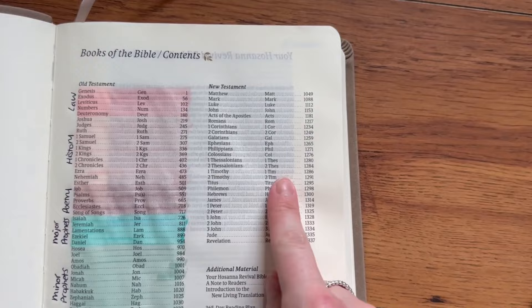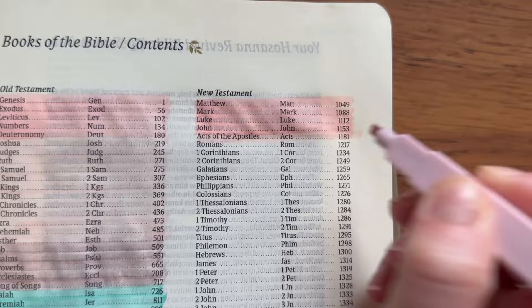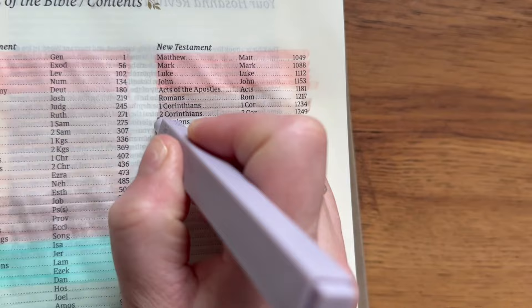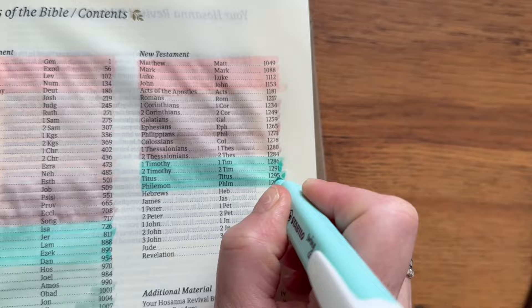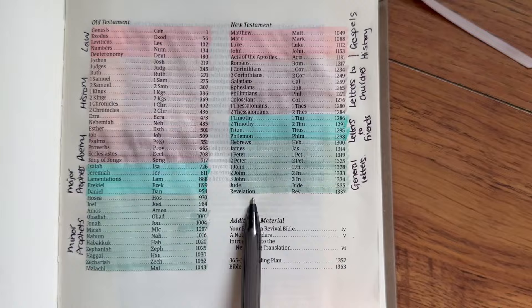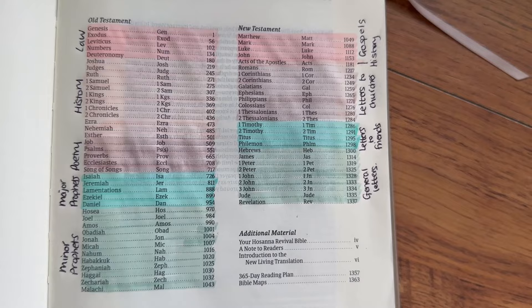For the New Testament, we start off with the four Gospels — Matthew, Mark, Luke, and John. Then a little history book on its own: the Acts of the Apostles. Then we have letters to churches, which is Romans, 1 and 2 Corinthians, Galatians, Ephesians, Philippians, Colossians, and 1 and 2 Thessalonians. Then Paul also writes letters to friends, which are 1 and 2 Timothy, Titus, and Philemon. Then we have general letters from Hebrews down to Revelation. The book of Revelation is also apocalyptic, talking about things that happen after this world ends. You could also include Joel, Daniel, and Zechariah in the apocalyptic category. But this is the basic genre structure of the Bible.